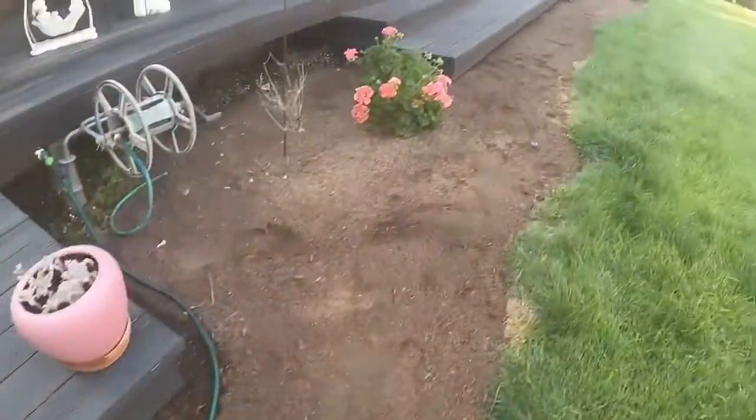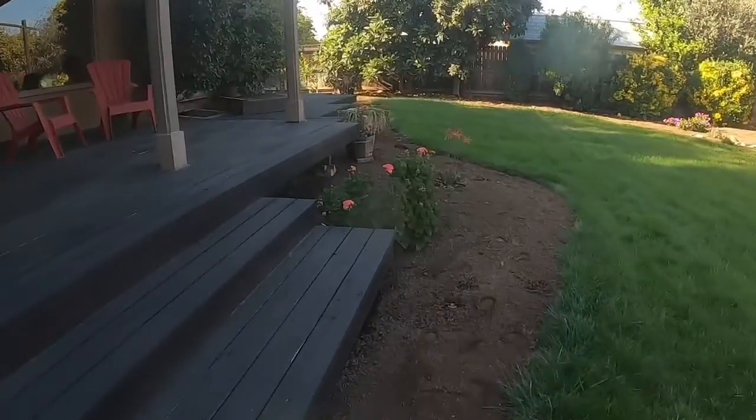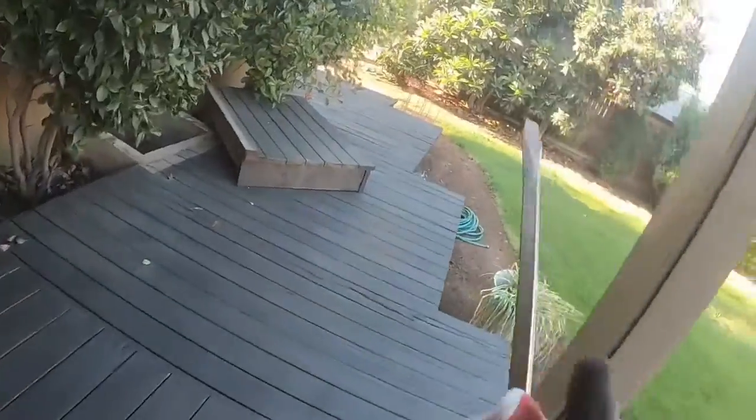Drywood termites here as well. So now we're getting ready to crawl this house and see if we find any issues underneath.